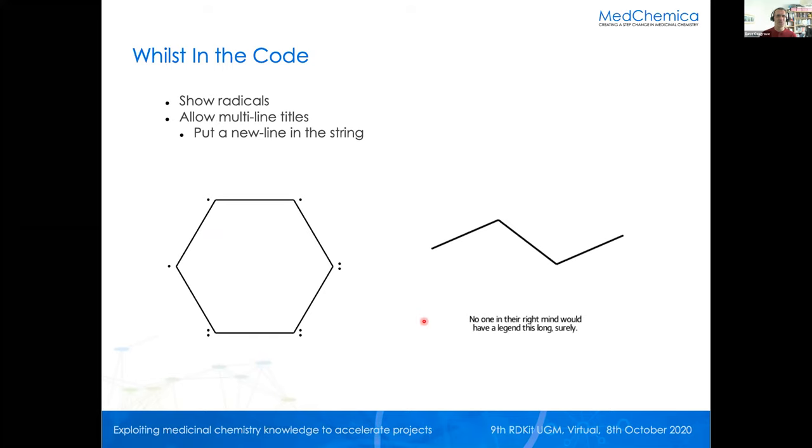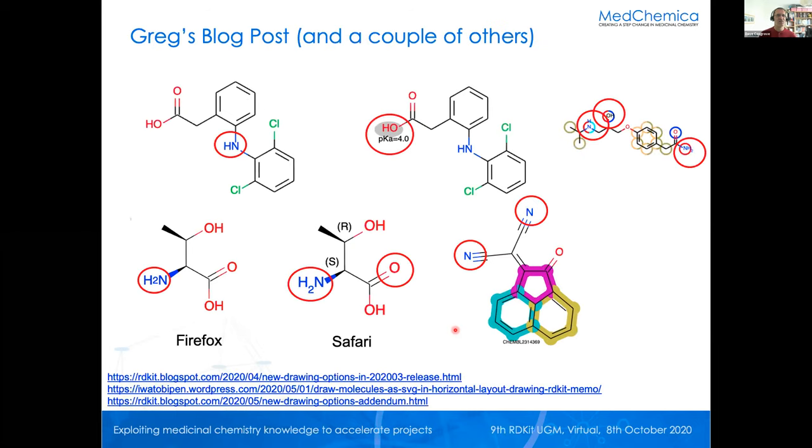Whilst I was in the code, there were a couple of small issues floating around on GitHub so I tackled those at the same time for free. One is putting dots around radicals, as you can see there. The other thing someone had asked for was the ability to put a newline into a legend on a molecule, and whilst doing that it was never adjusting the font to fit nicely — so it now adjusts the font size so that the string fits across the bottom of the drawing panel.